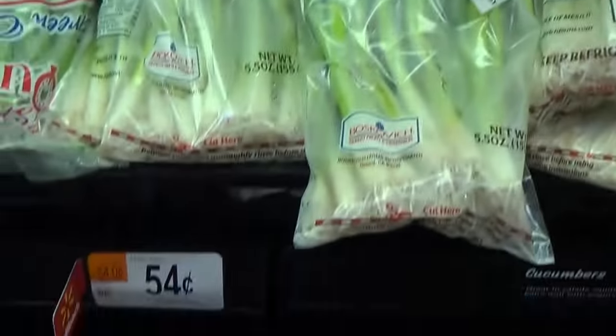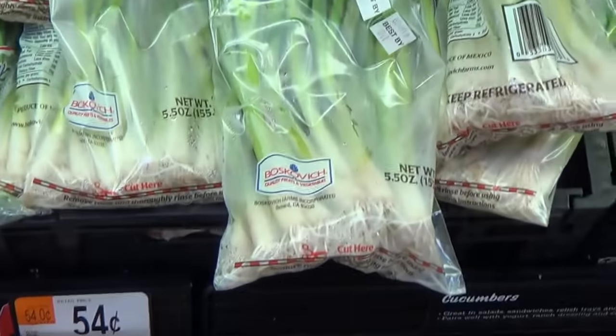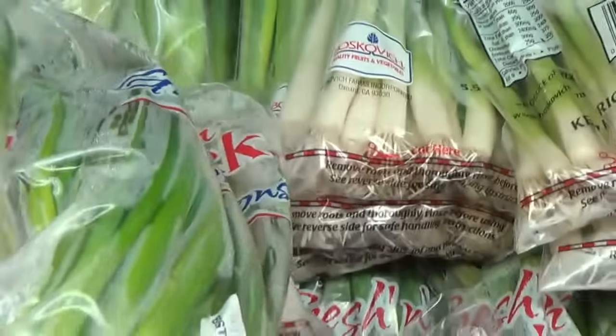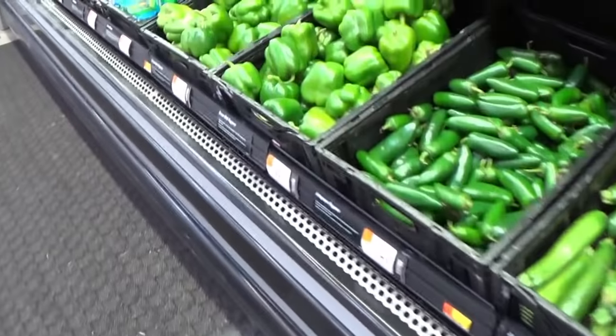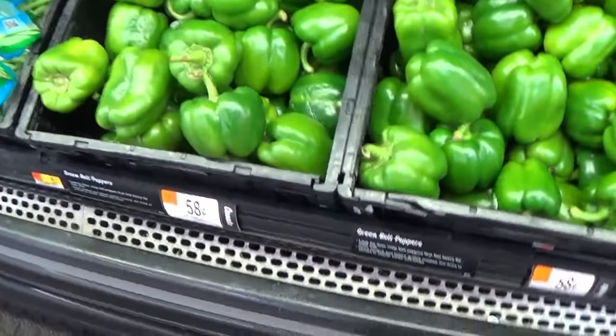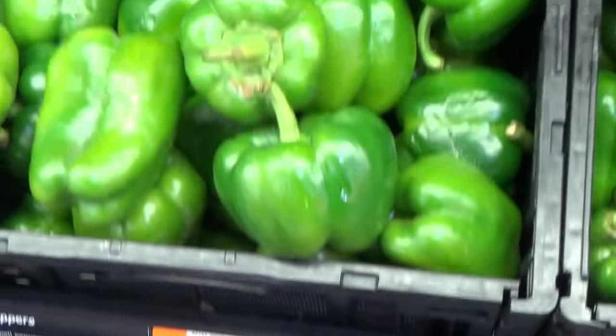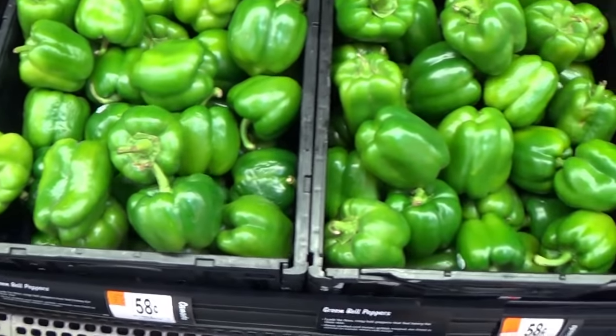I found a nice size bag of scallions for $0.54, which I'm really happy about because that'll go great with the tortillas I want to make this week. I found green bell peppers for $0.58, which is the regular price. I'm just going to buy one of them for a little bit of flavor and fiber.